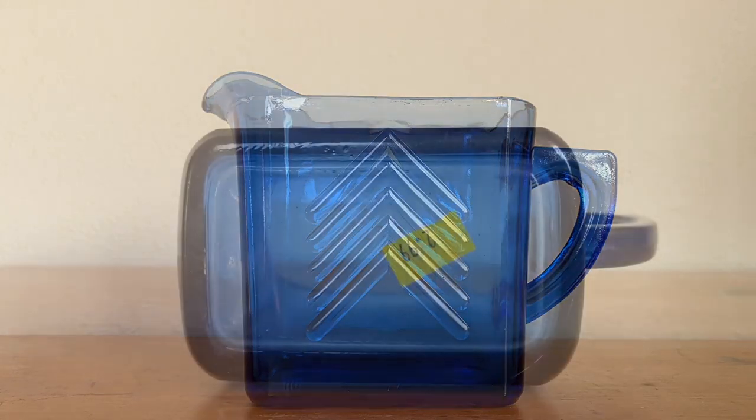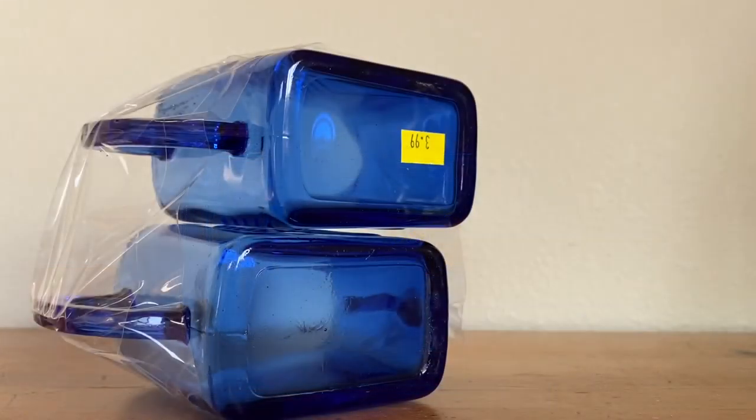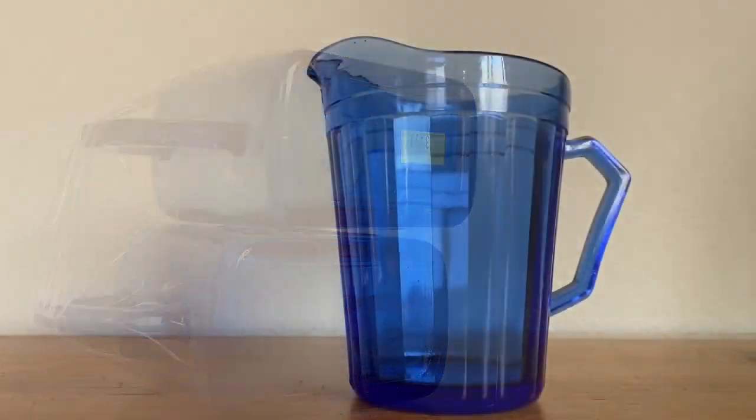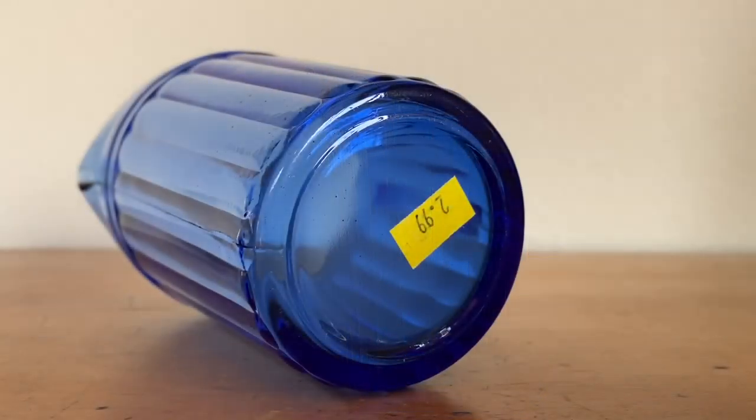I believe that these may all be by Hazel Atlas, but I don't think any of them are marked. The first set is a sugar and creamer — I think this is the Newport pattern, and I paid $3.99 for them. Up next is this lovely milk pitcher. I've seen this called Art Deco online, but my book calls it chevron. My book also calls this color Ritz Blue, and I paid $3 for this piece.